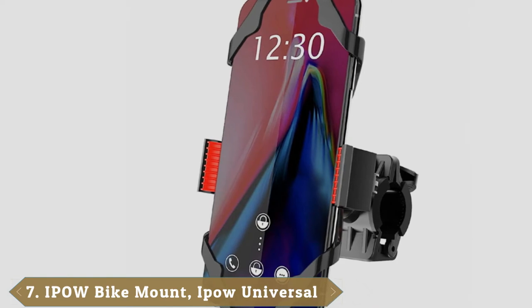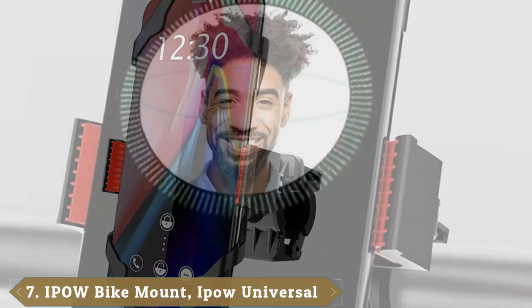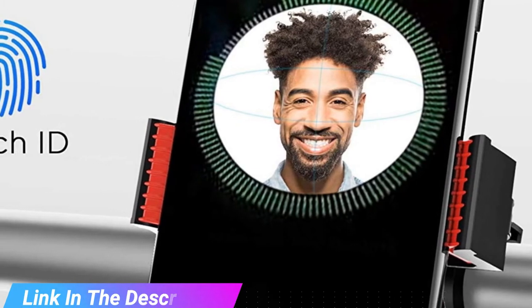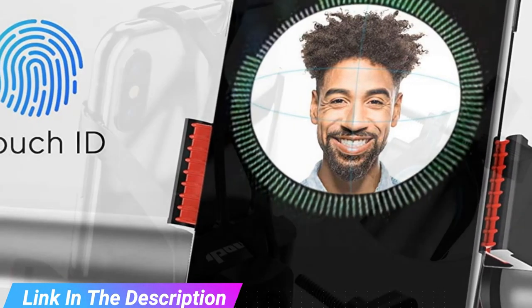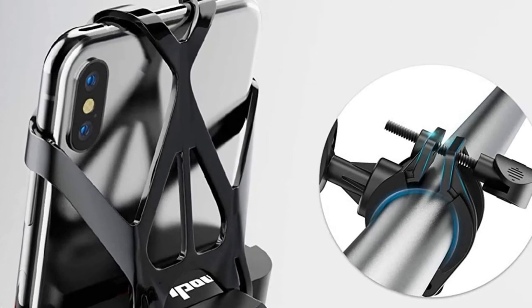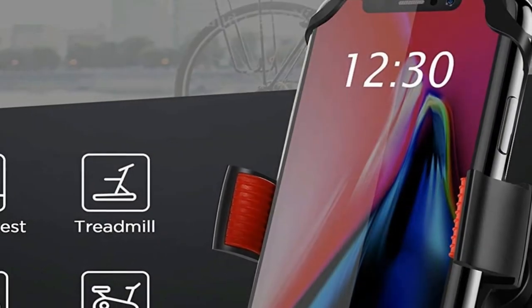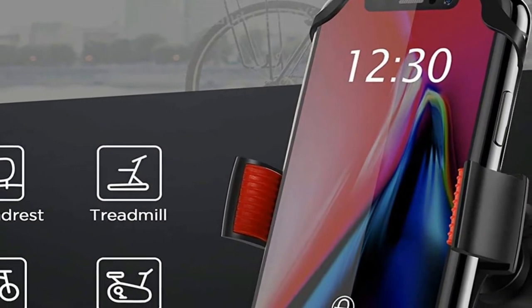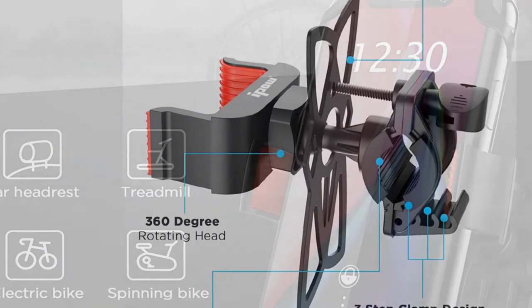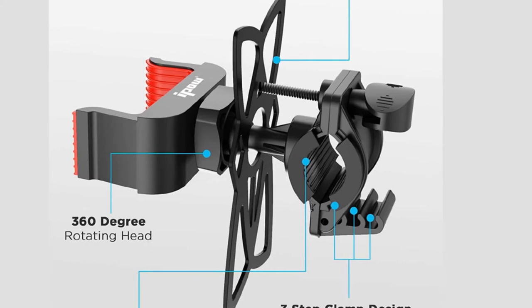Moving on to number 7, the IPOW Universal Cell Phone Holder is one of the best phone mounts on the market thanks to its durability, versatility, and flexibility. This mount is considered to be one of the best holders for iPhone, Samsung Galaxy, and HTC devices. Endowed with two silicone butterfly bands that can be used interchangeably, this mount will prevent your phone from falling even when riding on bumpy terrain. It offers a universal fit as it can easily fit phones that are 2.3 to 3.5 inches wide. The clamp is durable and well-built and comes with soft red rubber ridges that help in reducing vibrations while preventing your phone's surface from getting scratched.